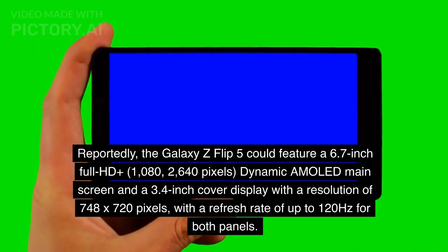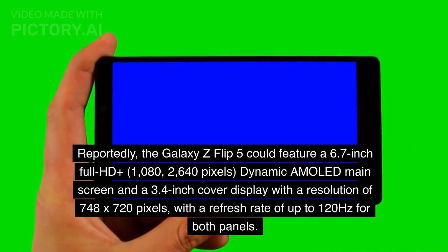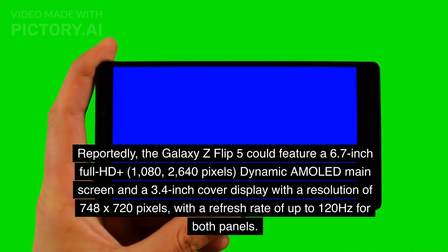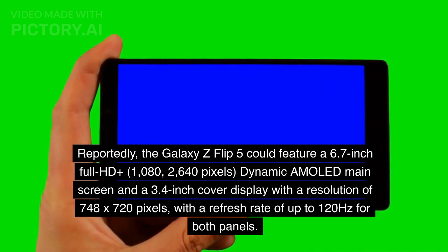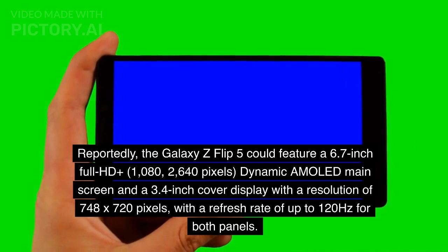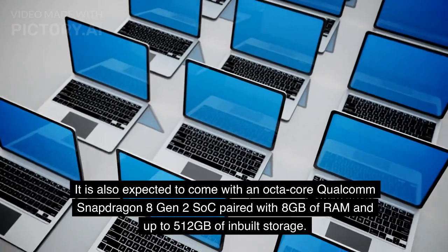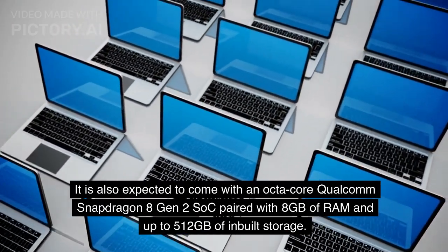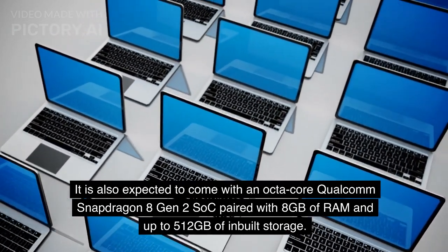Reportedly, the Galaxy Z Flip 5 could feature a 6.7-inch Full HD+ (1080 x 2,640 pixels) dynamic AMOLED main screen and a 3.4-inch cover display with a resolution of 748 by 720 pixels, with a refresh rate of up to 120Hz for both panels. It is also expected to come with an octa-core Qualcomm Snapdragon 8 Gen 2 SoC paired with 8GB of RAM and up to 512GB of in-built storage.